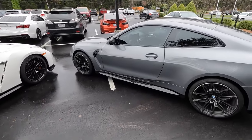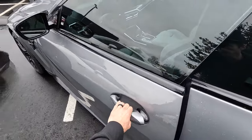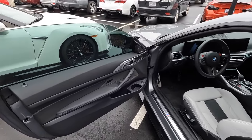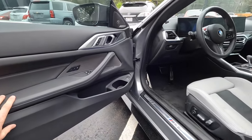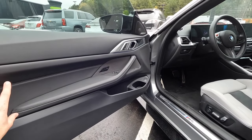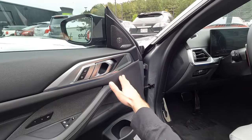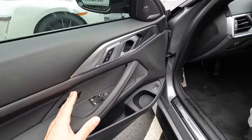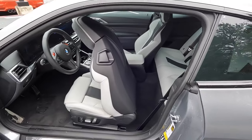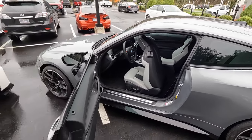Moving to the interiors, the BMW has a proximity door handle for easy lock and unlock. The door panel has Harman Kardon audio, interior lighting, memory seating adjustments, and side mirror controls. You can also get different color interior options for this model.